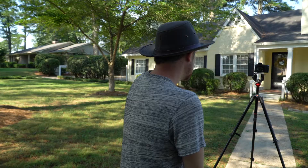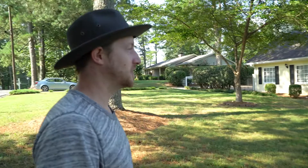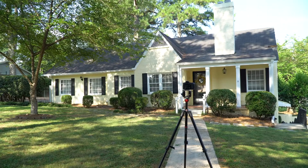This house has great curb appeal, cute little place. The lighting's good — we don't have any super harsh shadows from the trees on the front. That can be a challenge, but right now it's really nice and soft, so we'll get some good outside shots.